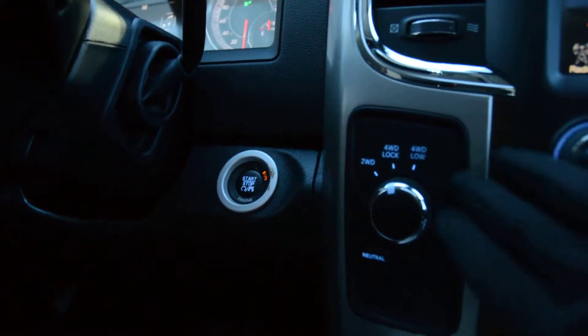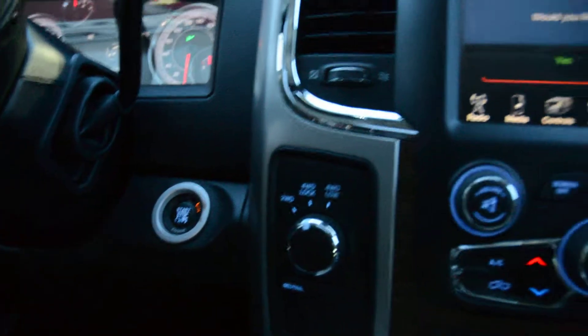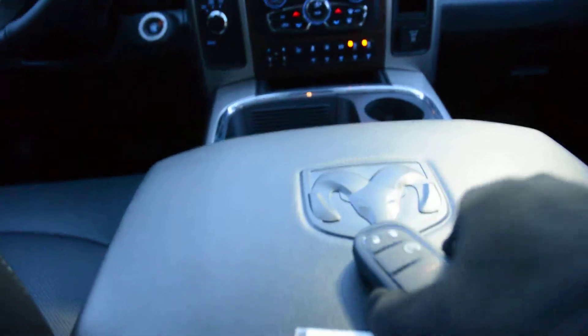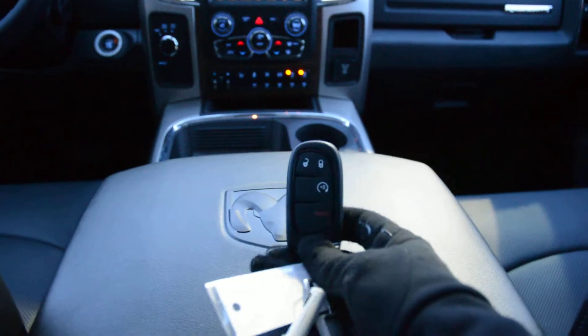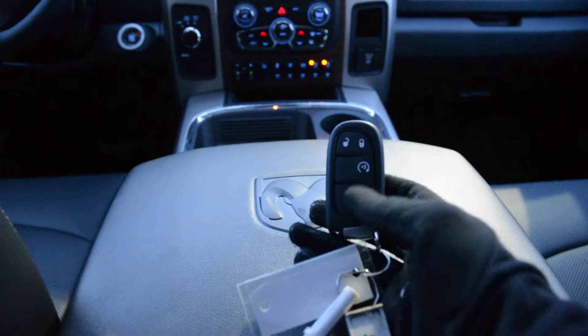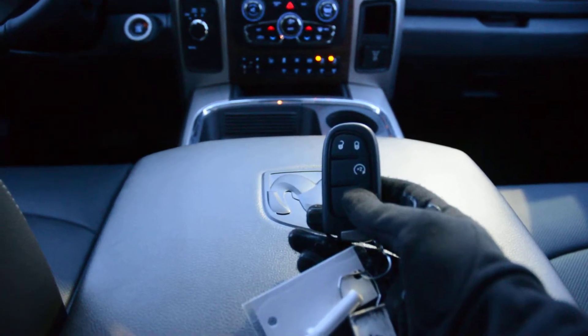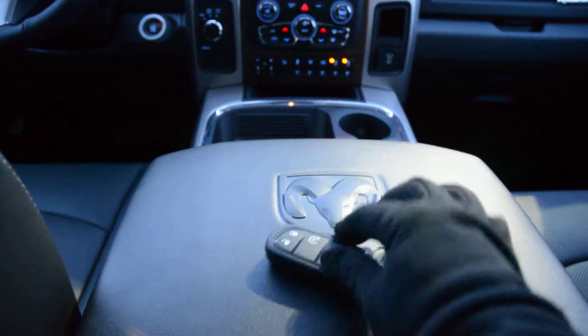You can see you have your 4x4 options in there and your push button start. With the push button start, the unit does have our keyless entry feature — you can see the key fob for the model right here — a great and popular feature on a lot of our models today. It is also equipped with remote start, so a great feature with winter here.